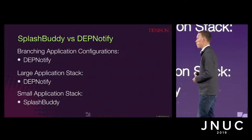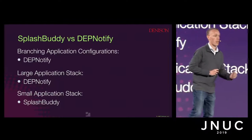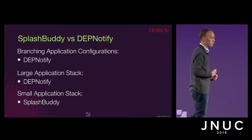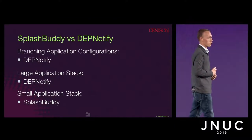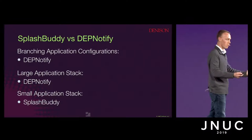If you have a small application stack and really want to personalize the experience for your employees and give them the best onboarding experience you can, that's where SplashBuddy is going to help you — as well as Ceremony if that fits your workflow.